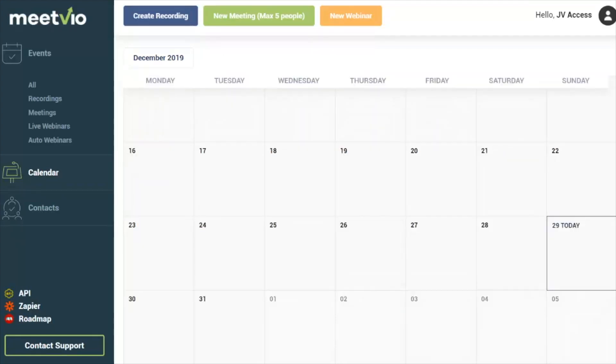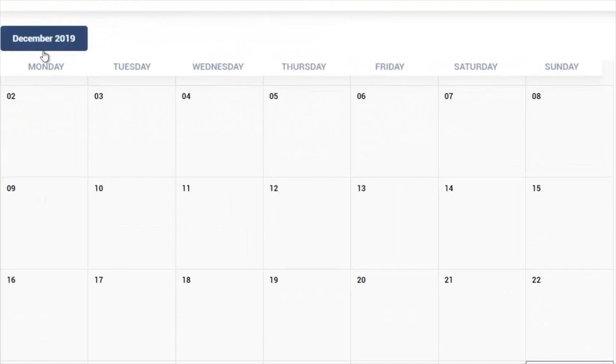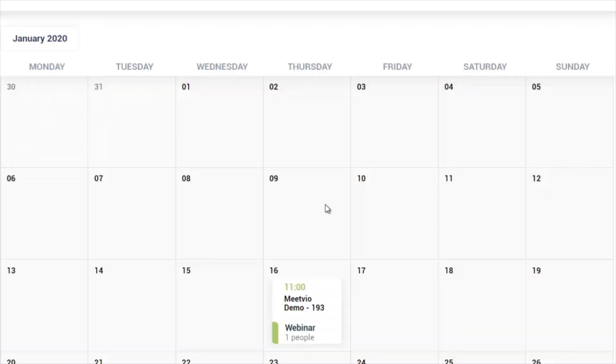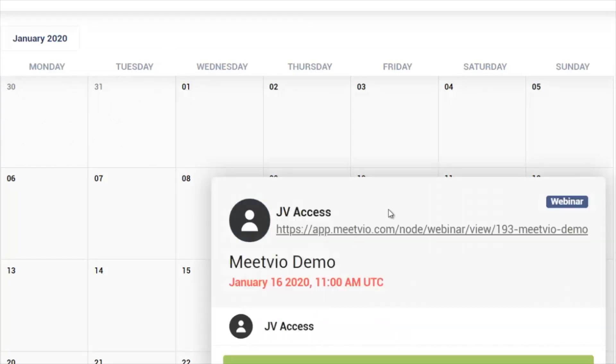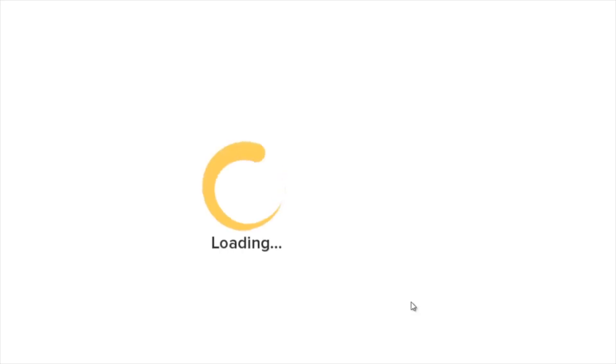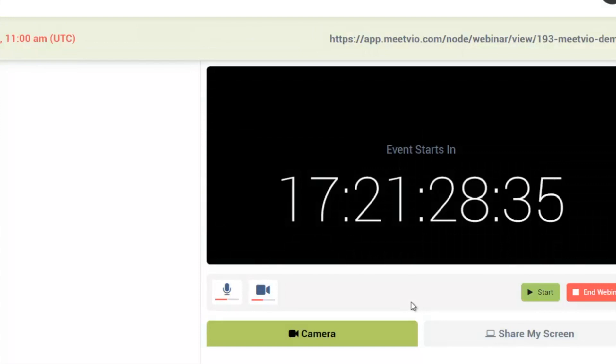Once you create the event, it gets added into your calendar and you can view exactly what you have coming up. Going into January 2020, you'll see there's an event coming up at 11 AM Eastern — the MeetVio demo. If you click on 'More,' you can see the registration link. All you need to do is give this link to people who want to sign up. Let me open this up in a new incognito window so you can see what registrants see.